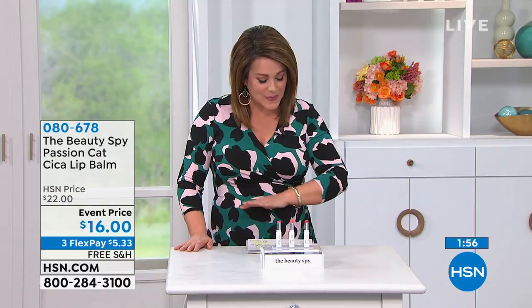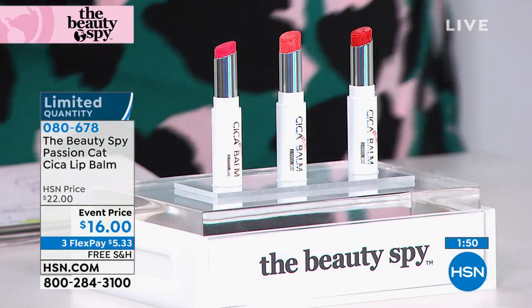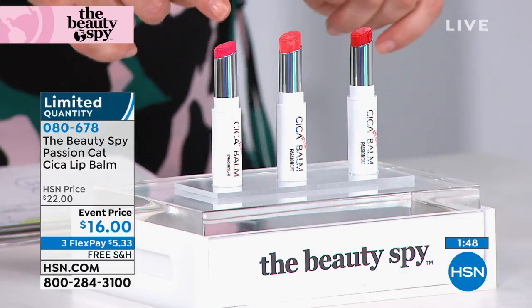Let's have a little bit of fun. We're home, so we might as well go ahead and explore and pamper ourselves a little bit. We've got a quick little two-minute special. This product is really amazing — it's a customer pick already. It's called the Beauty Spy Passion Cat Sika Lip Balm.